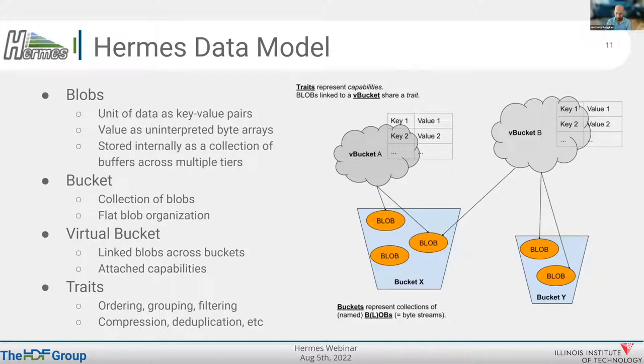Everything in Hermes starts with a blob — a unit of data. It presents itself as a key-value pair where the value is an uninterpreted byte array. It's stored internally as a collection of buffers across multiple tiers. A blob has a composition — it can have a couple of buffers in memory and a couple of buffers in NVMe. All of them together are presented to the user as a blob — the user just puts and gets the blob.